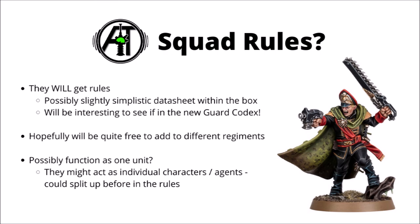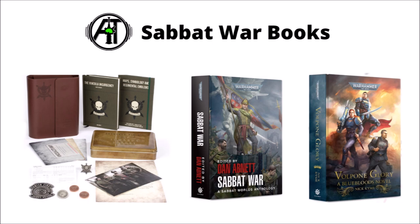For the Black Library Books Preview, there's a host of new content around the Gaunt's Ghosts, as you might expect. There's a bunch of Sabbat Worlds books: one set fairly early in the Gaunt's Ghosts timeline called The Vincular Insurgency, an anthology of the Sabbat Worlds where the Sabbat War took place, and a book following one of the regiment's main rivals — the slightly haughty and aloof Volponian Bluebloods.